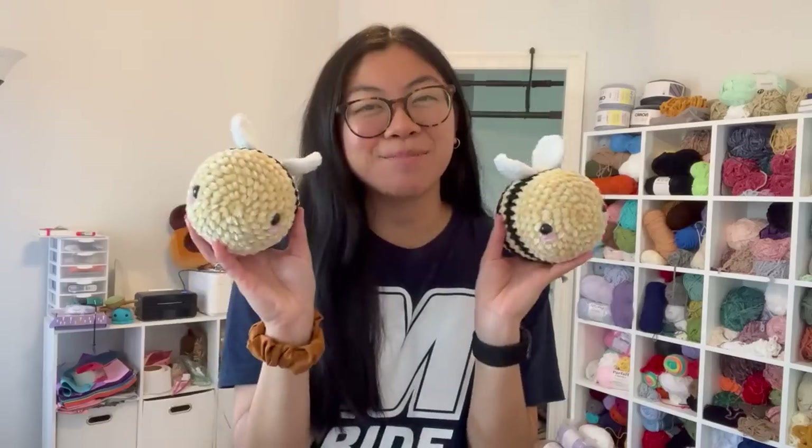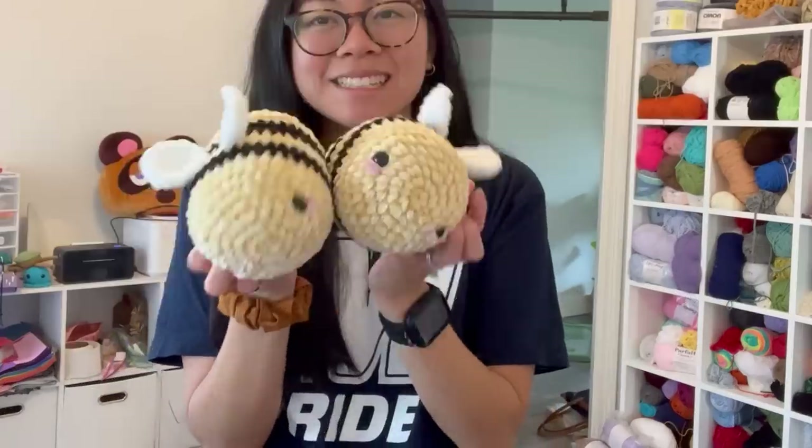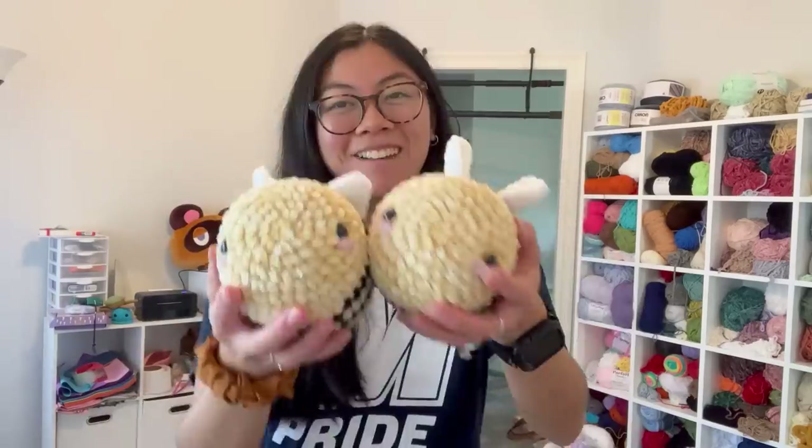I also made two regular velvet bees because I woke up the other day to my largest order yet — literally the largest order I've ever received that wasn't wholesale. It even exceeds my wholesale orders. This order has eight plushies and was over $500, and part of the order is two bees, so I knocked those out right away.